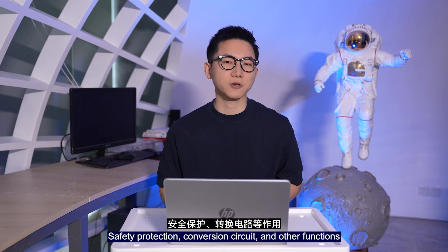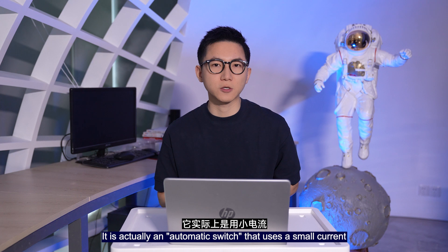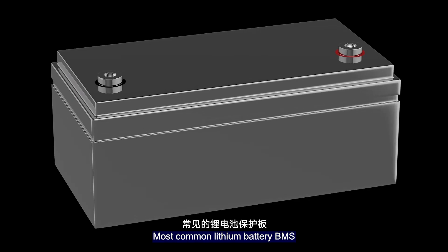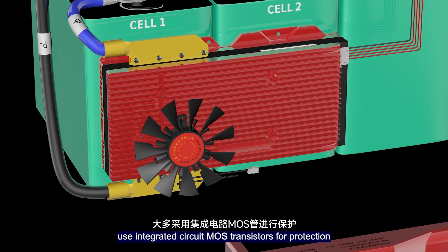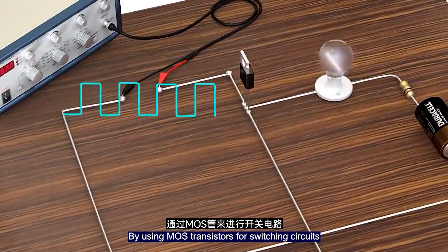The relay functions as an automatic regulator in the circuit for safety protection, circuit conversion, and other functions. It is essentially an automatic switch that uses a small current to control the operation of large currents. Most commonly, battery BMS designs use integrated circuits and MOS transistors for protection by using MOS transistors as switching circuits.